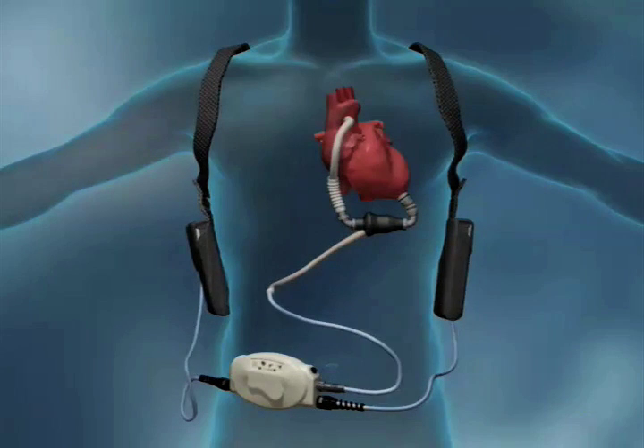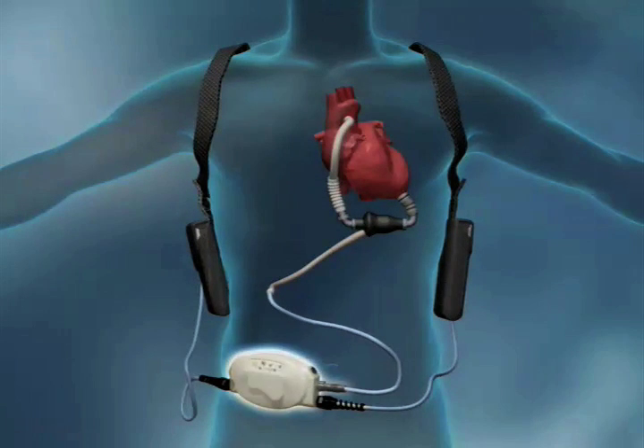Even though it's not the perfect therapy, the main downside is the driveline, which has to exit the body, so there is the long-term risk of infection, and there is the need for blood thinners. There are some things about it that are not quite perfect, but it's so much further along than what we had before. Given the fact that there are five to six million patients in America with heart failure and 600,000 to 700,000 new cases diagnosed a year, and only 2,000 to 3,000 heart transplants a year, there's a huge gap and a huge unmet need — and this device really gives some hope.